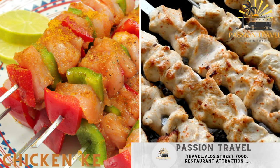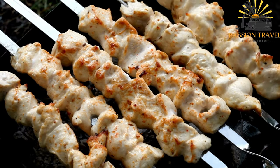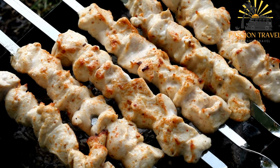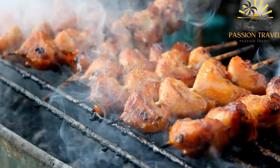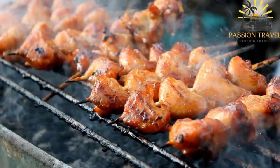Chicken kebab — marinated and grilled chicken skewers. Chicken kebab is a popular street food in Georgia, as well as in many other parts of the world. It is made by marinating cubes of chicken in a mixture of yogurt, lemon juice, olive oil, and spices such as paprika, cumin, and coriander.